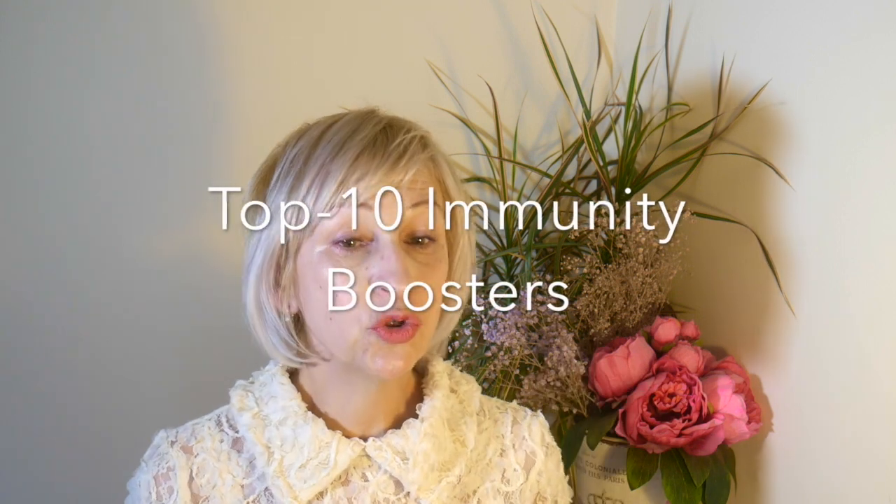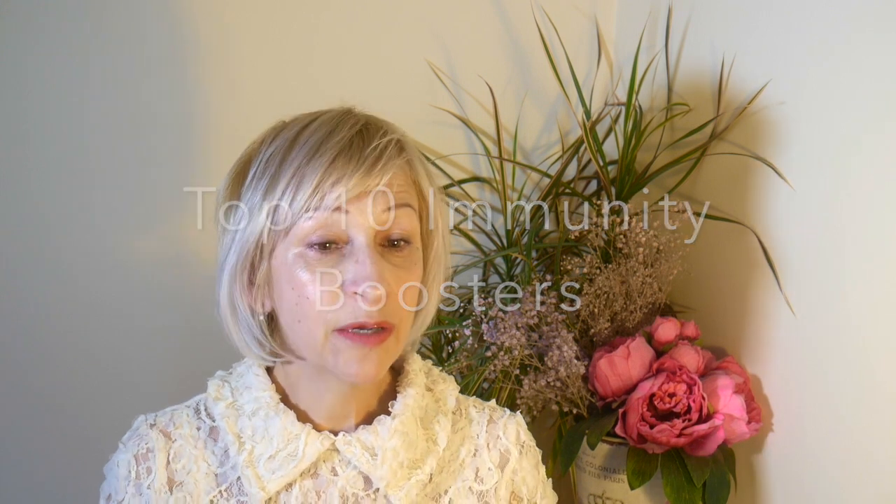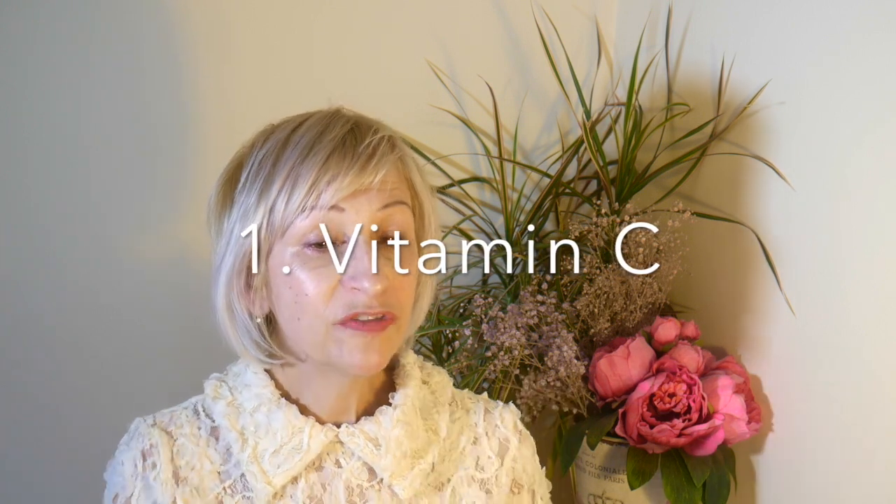Now, top 10 immunity boosters — let's get started. Vitamins play a huge role in the optimal function of the body's immune system. Number 1 is Vitamin C, one of the biggest immune system boosters of all. Vitamin C is needed for growth and repair of all body tissues and is a powerful antioxidant as well.